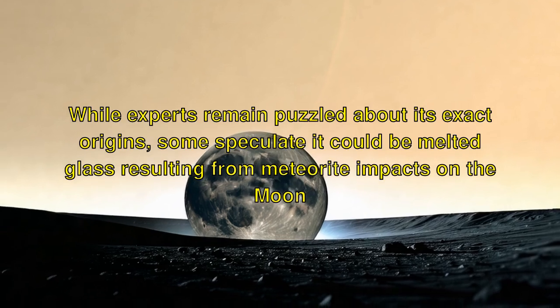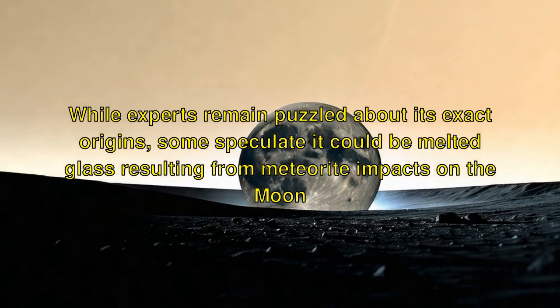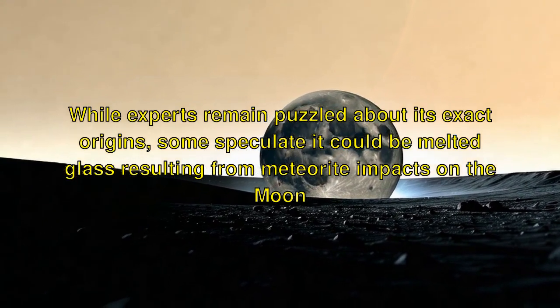While experts remain puzzled about its exact origins, some speculate it could be melted glass resulting from meteorite impacts on the Moon.